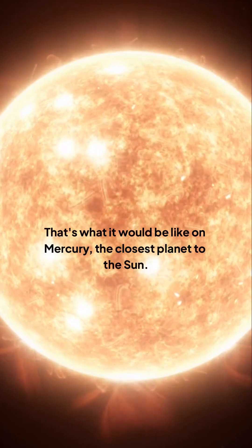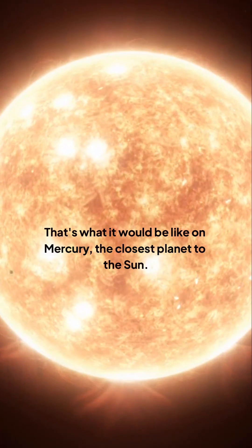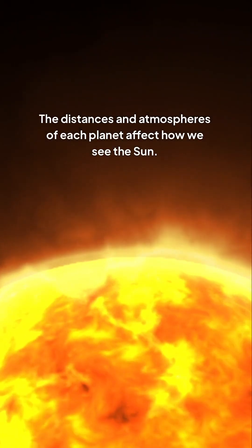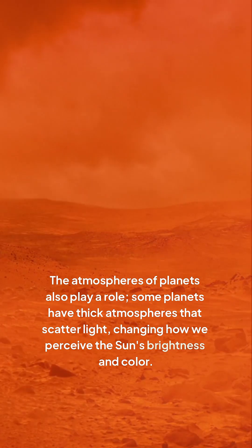That's what it would be like on Mercury, the closest planet to the sun. Visualizing the sun from different planets isn't straightforward. The distances and atmospheres of each planet affect how we see the sun. Some planets have thick atmospheres that scatter light, changing how we perceive the sun's brightness and color.